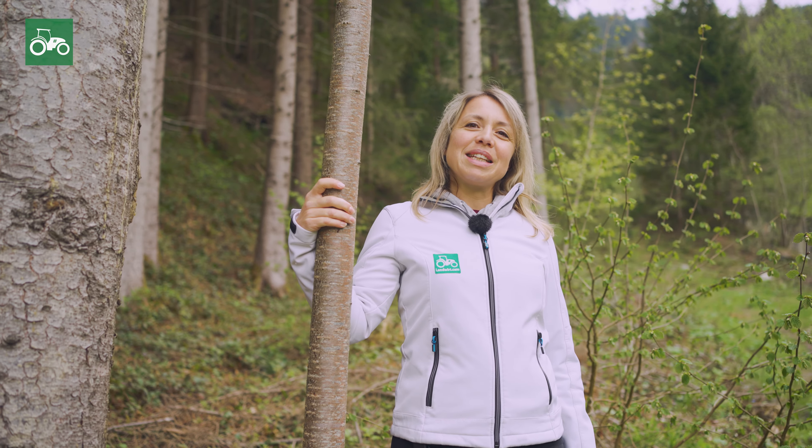At Landwirt.com, you'll not only find exciting videos, but you can also buy and sell a host of different products, such as agricultural and forestry equipment, and even livestock.